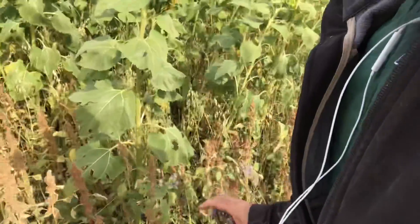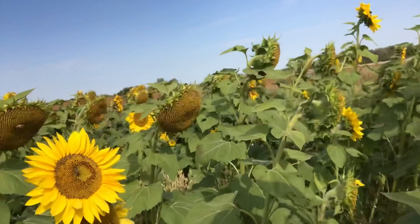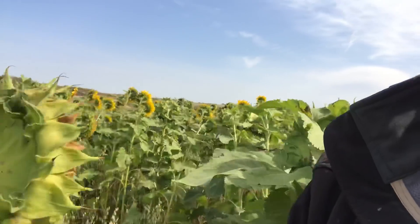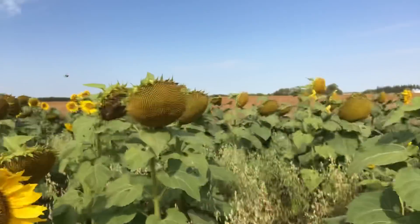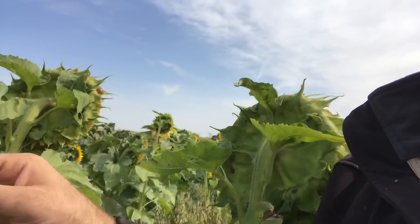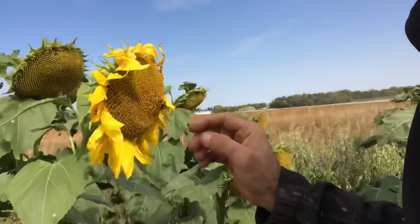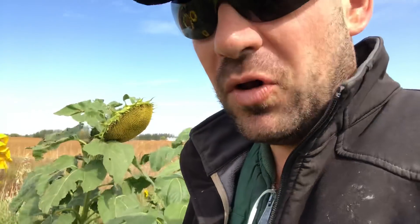I have the phacelia in here which doesn't seem to be giving off as much now that it's colder, but I still have honeybees working sunflowers and I still have queen bumblebees working these sunflowers. Here's one here, and I don't know the different types of species and such.